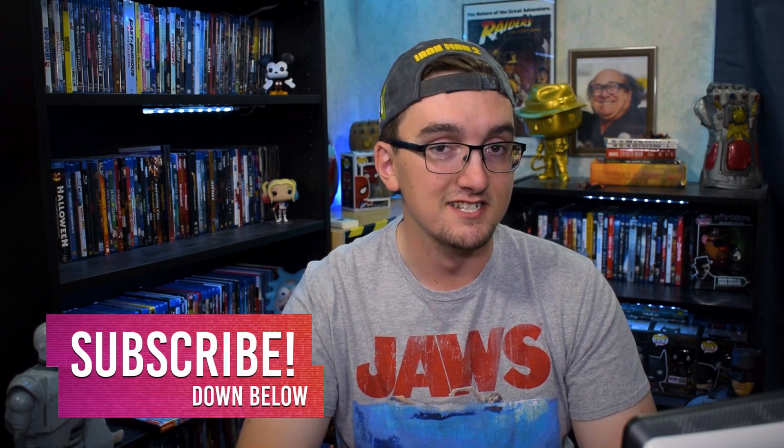Hello friends and welcome back to the Brock Upside, a place for those who love talking about movies. If you feel like you fall into one of those categories, hit that subscribe button down below.